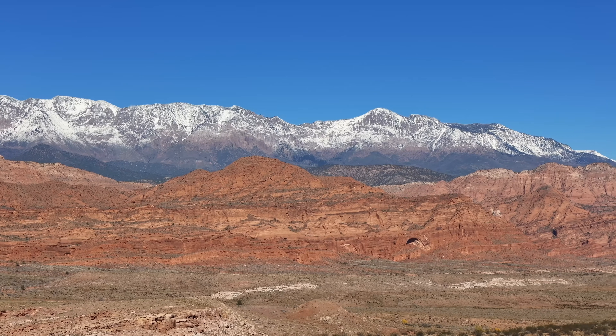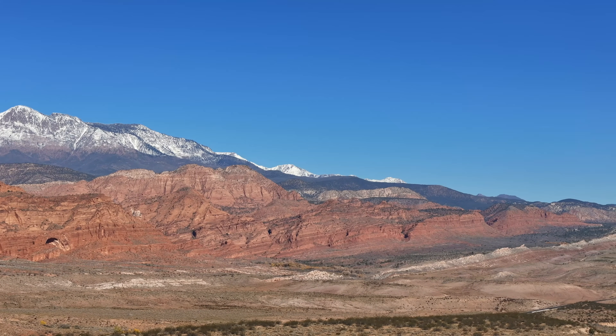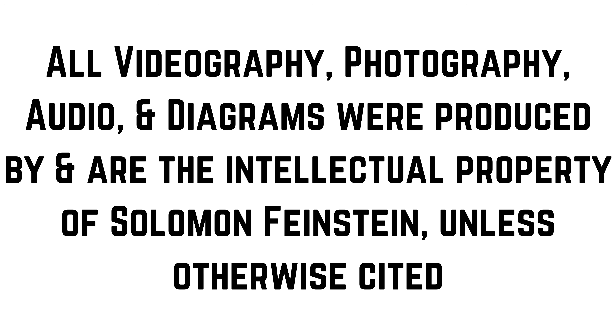If you enjoyed this video, please consider liking, commenting, and subscribing to my channel, as it really helps me get more videos like this out to y'all. Thank you for tuning in to another episode of Solomon's Outdoor Adventures — if you enjoy content like this, please like the video and subscribe to the channel, and check out some of our other adventures. As always, thanks again and peace!